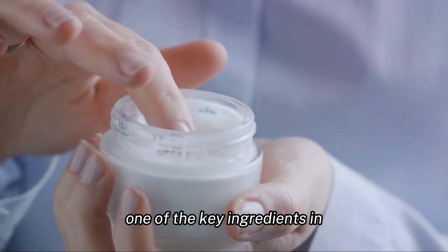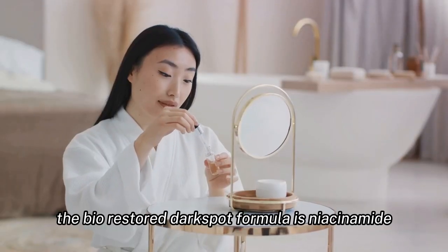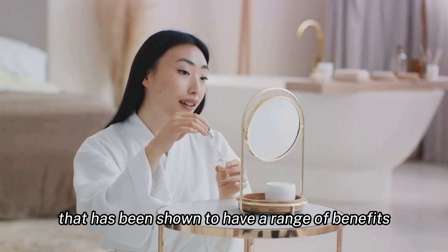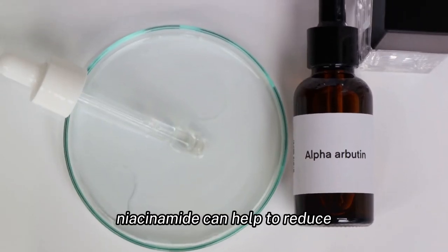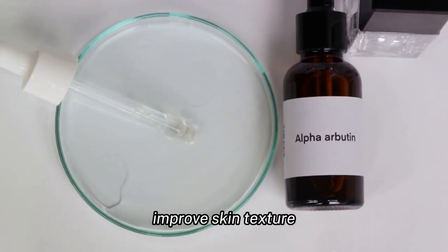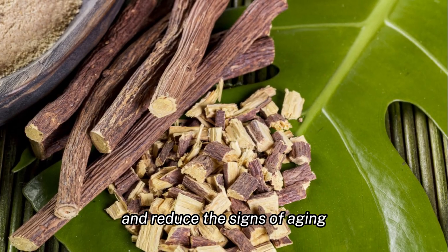One of the key ingredients in the BioRestore Dark Spot Formula is niacinamide, a form of vitamin B3 that has been shown to have a range of benefits for the skin. Niacinamide can help to reduce the appearance of dark spots, improve skin texture, and reduce the signs of aging.